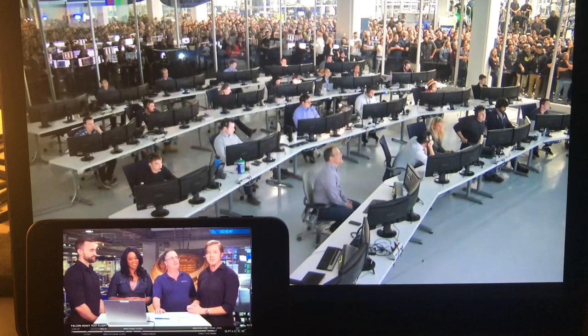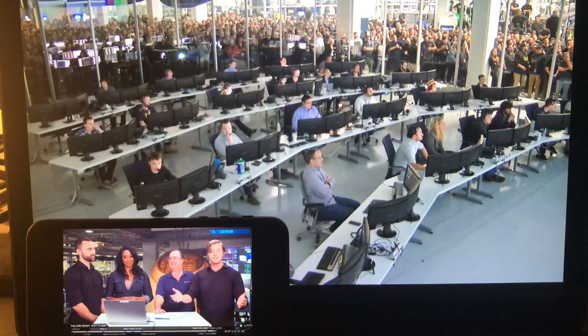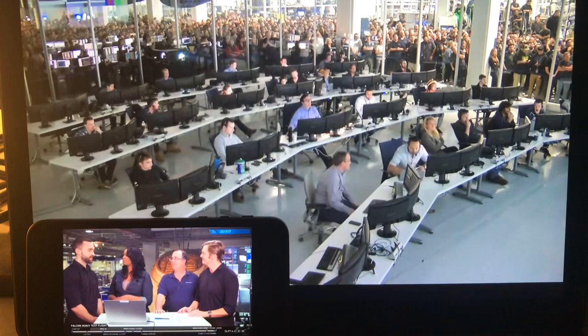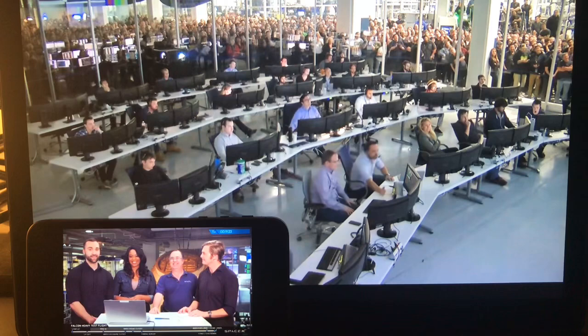What an absolutely momentous occasion. Thank you so much to the range for contributing their expertise to today's launch, the FAA for the licenses to launch and land those boosters, as well as the rest of Falcon Heavy. And thank you to you, the viewers, for joining us for a really cool moment. To find out what happened with the center core and follow Starman's journey through space, visit us at SpaceX.com and follow us on social media. If you'd like to join us on exciting projects like these, visit SpaceX.com/careers. From the entire grateful team here, thank you again for joining us. We'll see you next time.